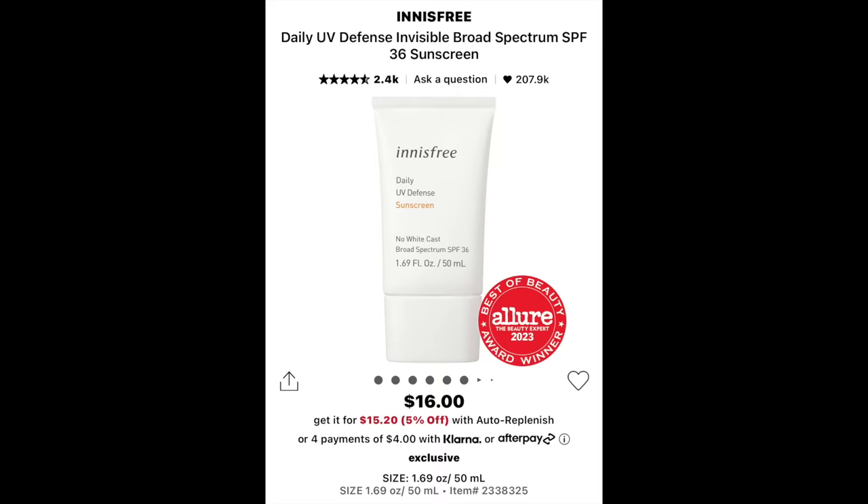I completely forgot about sunscreen! My favorite from Sephora is this one from Innisfree — it's affordable and effective, which is all you can ask for.